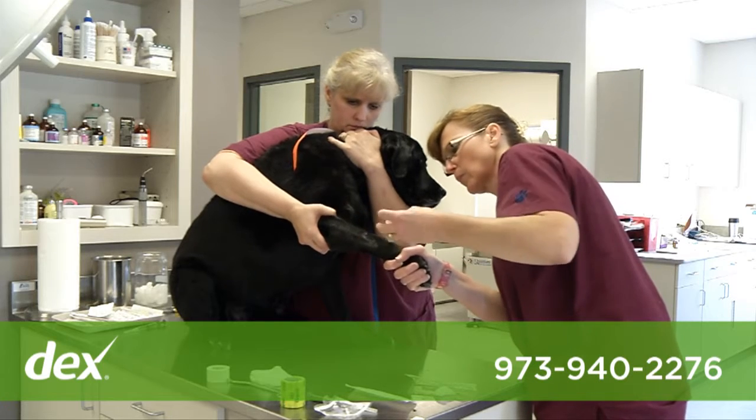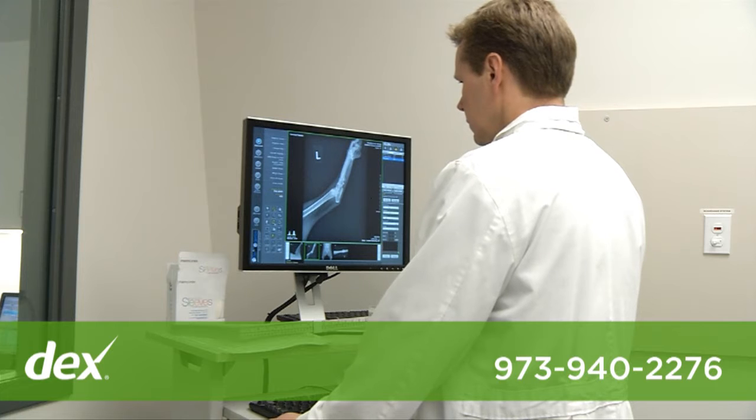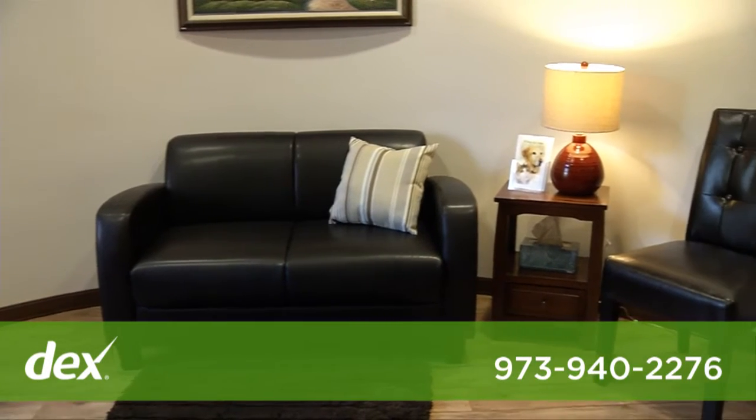Our treatment area is designed for minor procedures and surgery preparation. Digital x-rays are generated here and may be viewed throughout the hospital. Our in-house lab allows us to perform blood and urine tests and obtain results in a matter of minutes. Our comfort room is a respite for clients faced with difficult decisions.